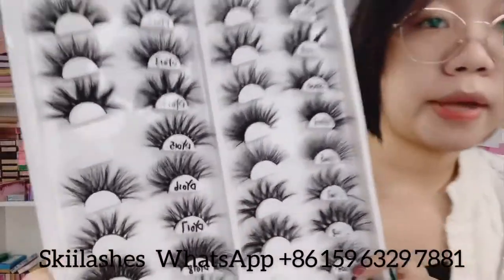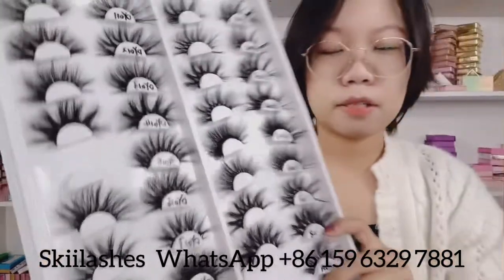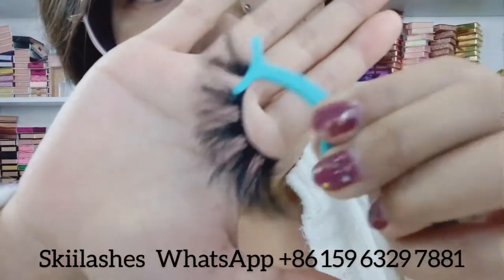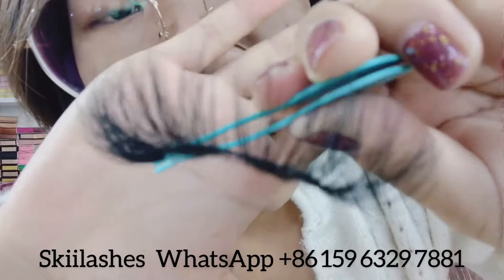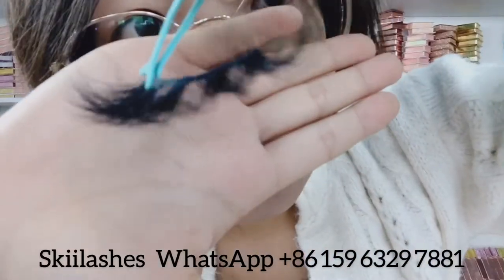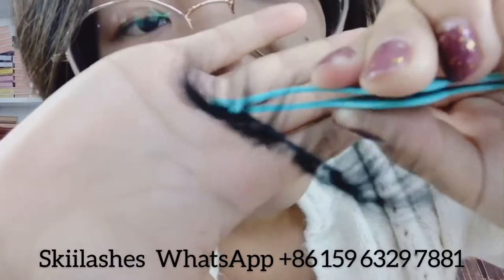These are the longest we have right now. Maybe we will have other longer lashes like 30mm in the future, but this is the longest we have now. This one is the D1020. You can see, compared with the 16 millimeter lashes I just showed you, it is more dramatic and curly. You can just put it on in one go.